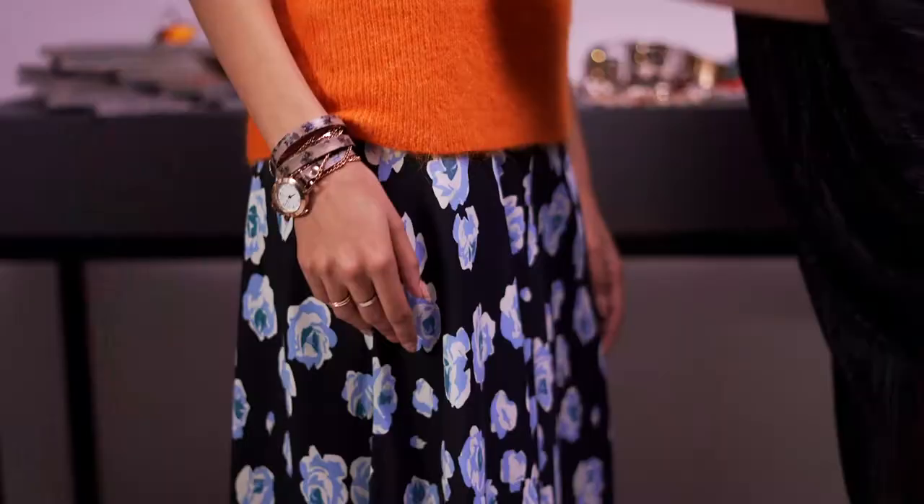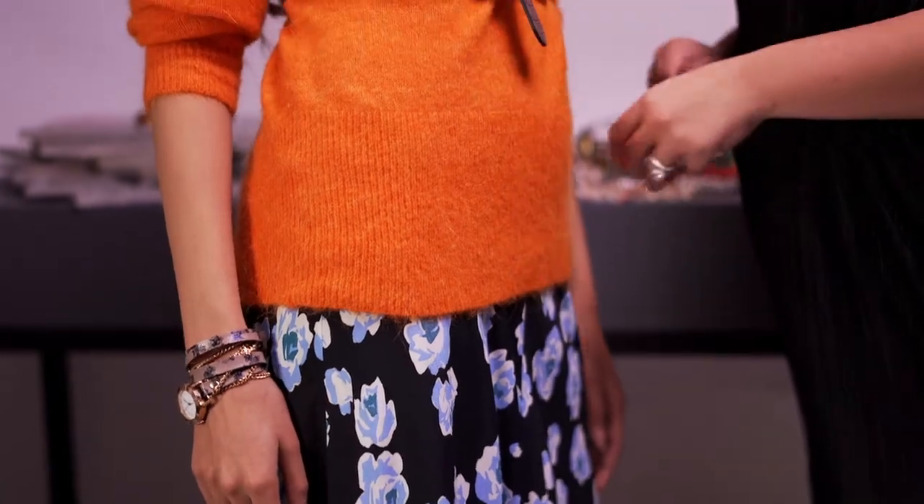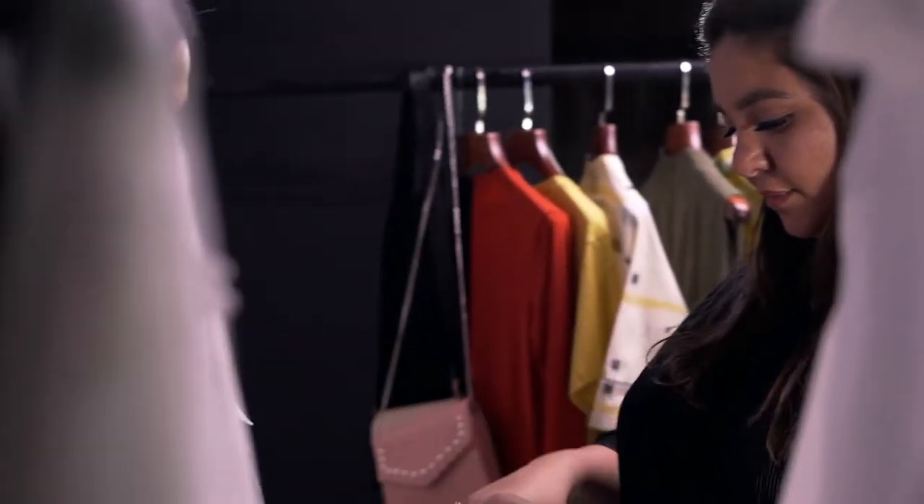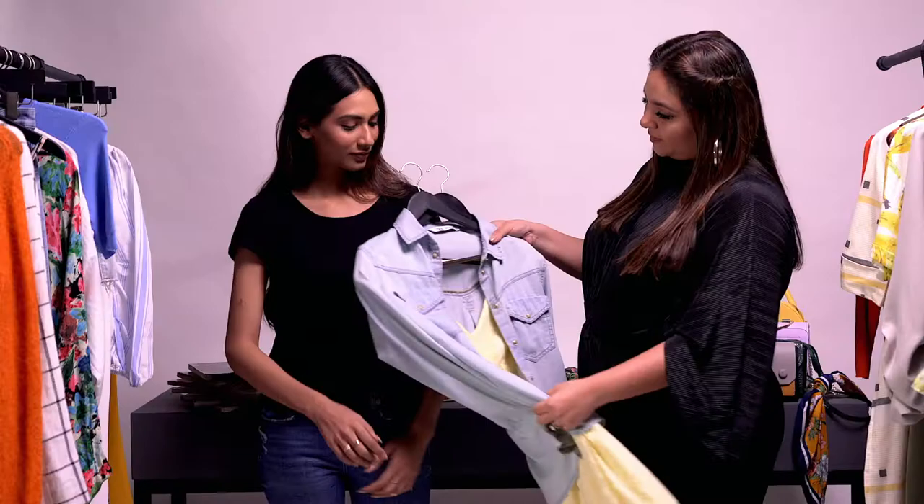We've all got those wardrobe essentials and go-to pieces that we always pull out each time we're heading out. But let's face it, we live in the world of Instagram, where repeating an outfit is just no fun. Hi, I'm Priyanka Prakash, fashion stylist at Vogue India, and today I'm going to show you how to take those wardrobe classics and make them more versatile.